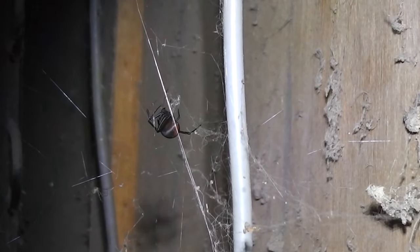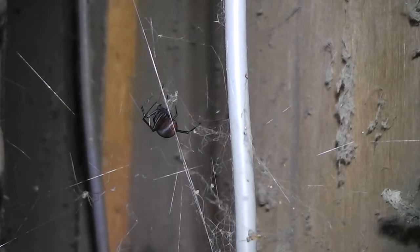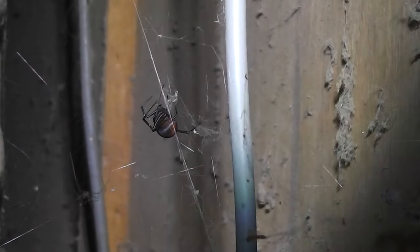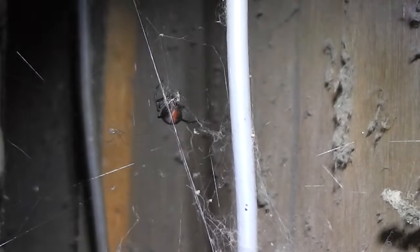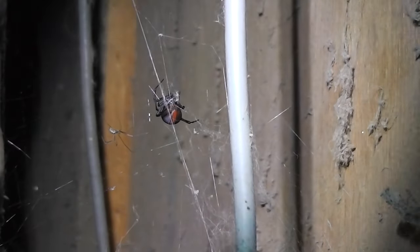I better not get too close, the camera might go out of focus. Here goes, let's see what happens. That's her redback anyway, isn't it? That's why she's called a redback.